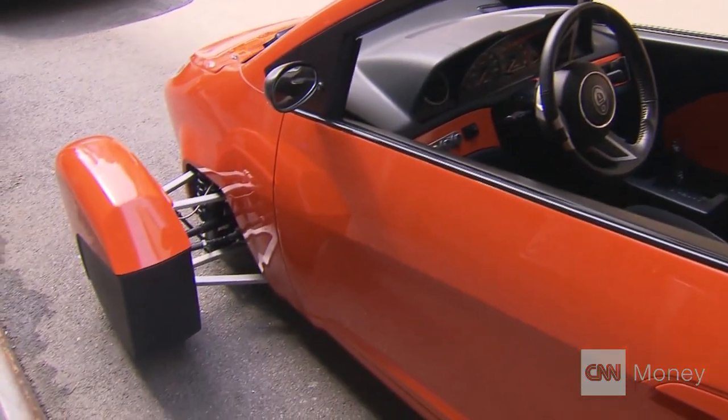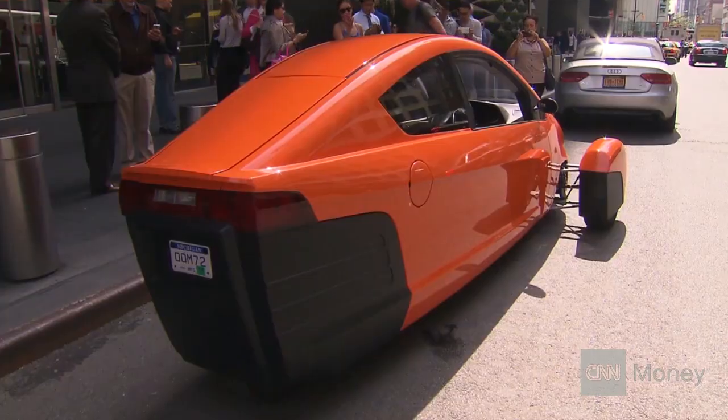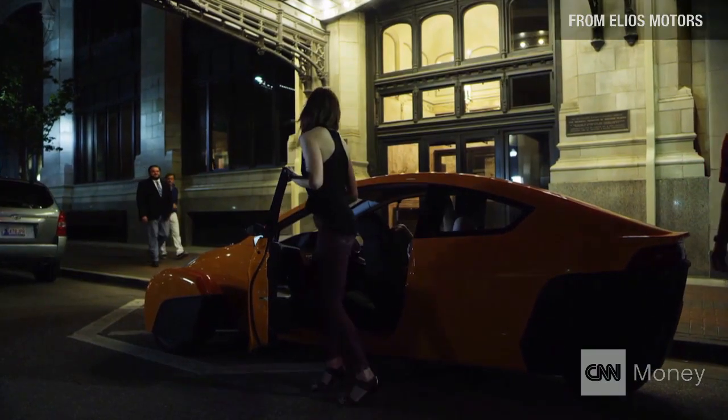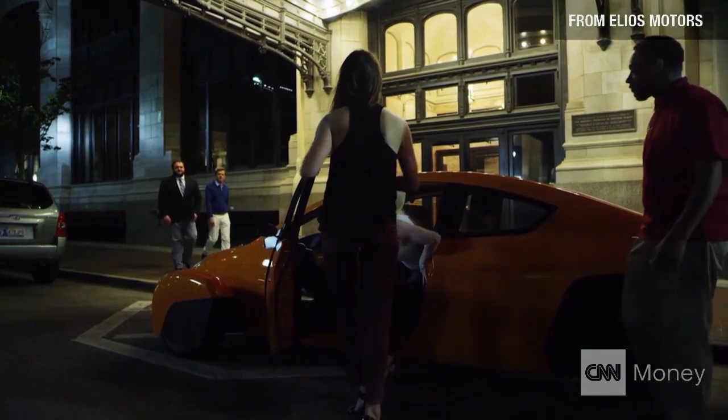There's essentially no new technology on this car. The production model will just have a very efficient three-cylinder engine — not a plug-in, not a hybrid — just the stuff they're familiar with from their everyday car in a different shape. And it has a very aerodynamic, lightweight body that seats two, one behind the other.